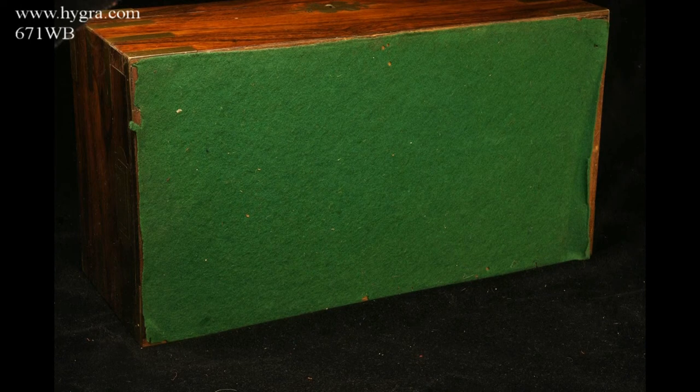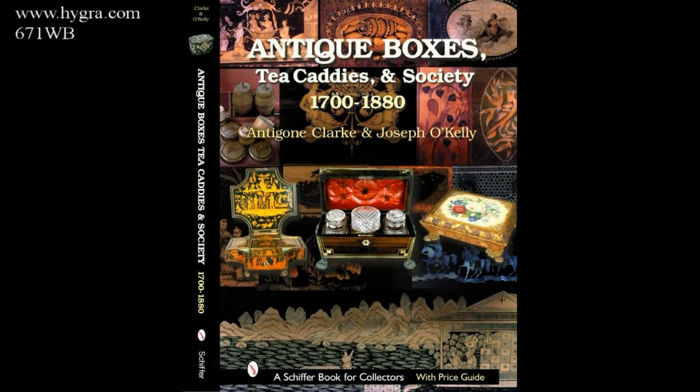There is felt underneath so that the box does not scratch other furniture.